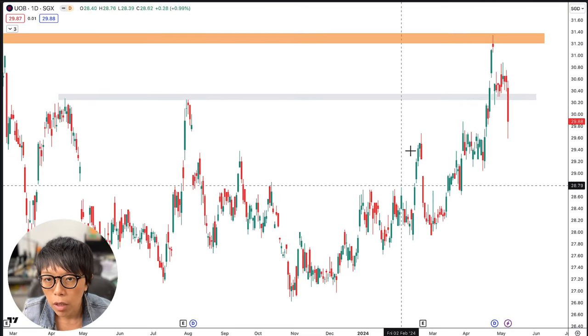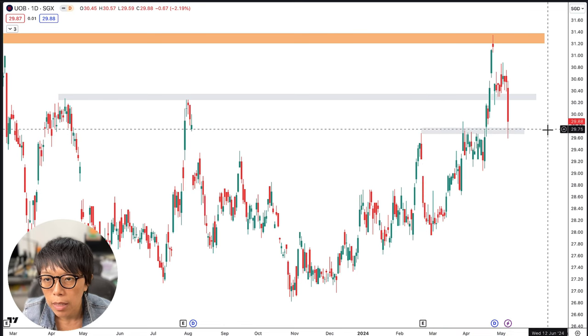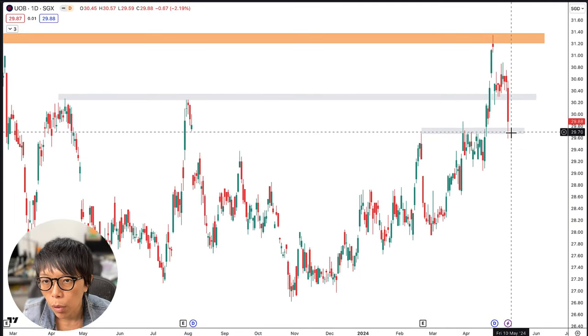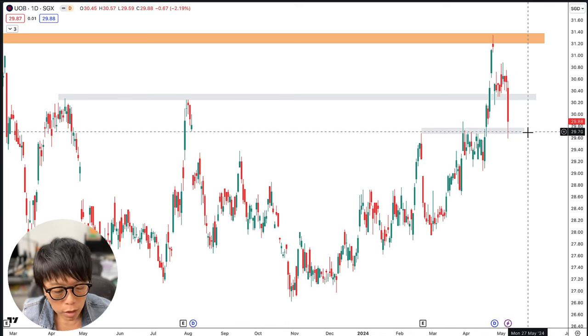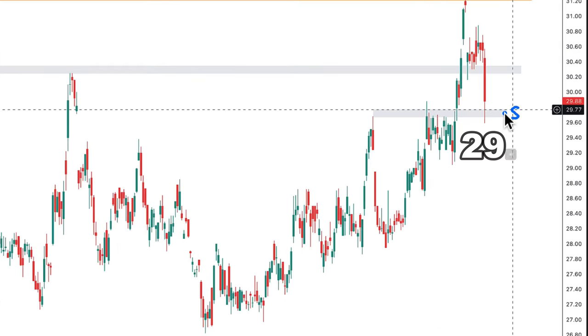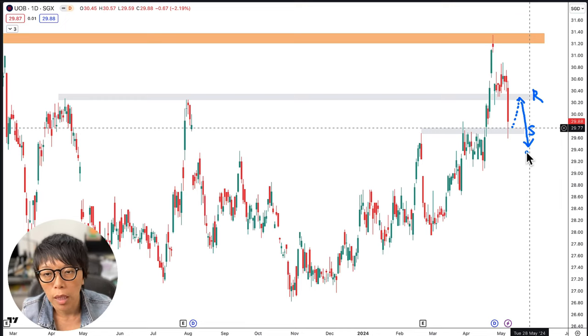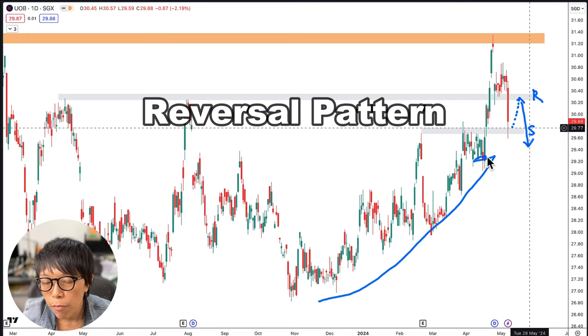Currently UOB is being supported by the level at around $29.70. I see this as a short-term support level, meaning UOB is likely to get supported around here at $29.70. But if price moves up and gets resisted at $30.20, then there would be further downside for UOB if the $29.70 support is broken again. I hope that UOB doesn't get resisted at $30.20 and can continue to move up, otherwise it might just form a reversal pattern of this upward movement.